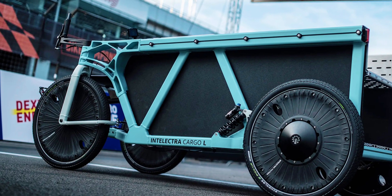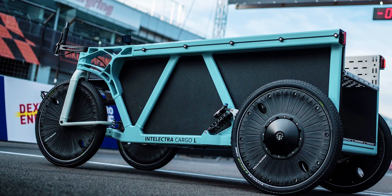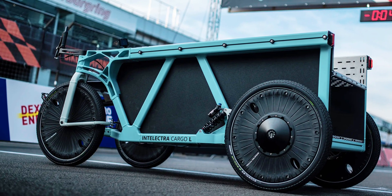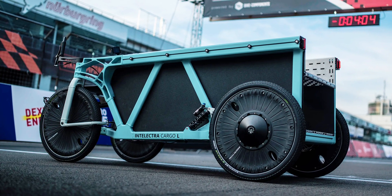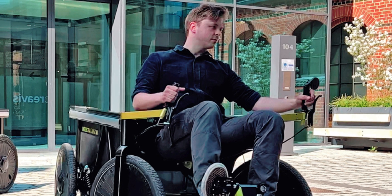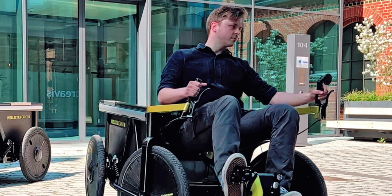Germany-based mobility startup Dynamic Drives GmbH has come up with a four-wheeled cargo e-bike that looks like nothing you've seen before. The Intelectra cargo bike, as the unusual vehicle is called, looks like the offspring between a heavy-duty go-kart and a pickup truck. There are various different styles of cargo bikes available on the market today, but most of them boast a configuration clearly inspired by standard bicycles.